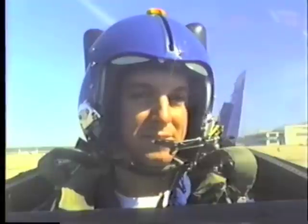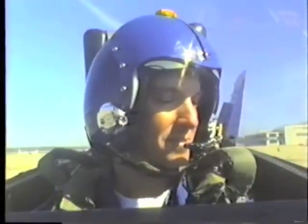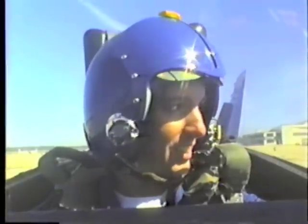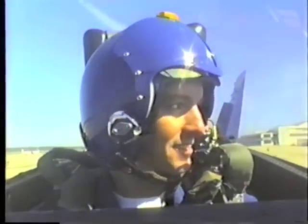Two Angel 7, clearance delivery. Clear via the MPA1 as filed. Maintain 12,000. Expect 12,000 ten minutes after departure. Departure frequency button 5. Squawk 5540. Two Angel 7, clear. Climbing at 10, 5540 on the squawk.